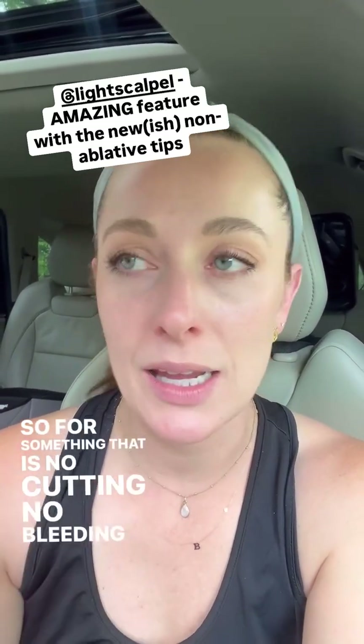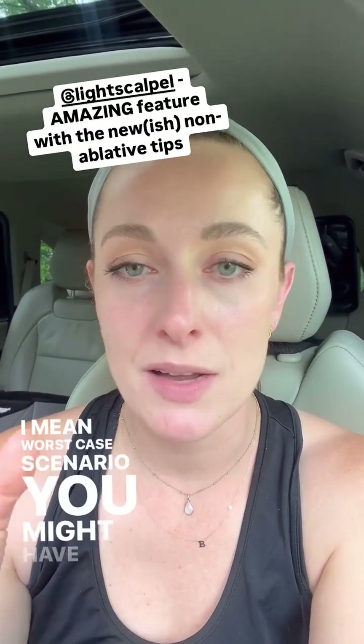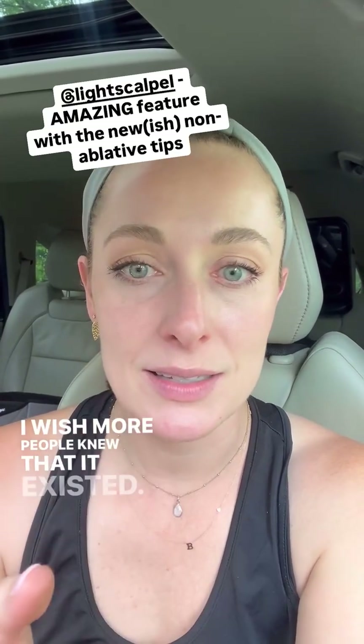For something that is no cutting, no bleeding, very low risk — worst case scenario, you might have a slight sore throat after — why wouldn't we try that? I wish more people knew that it existed.